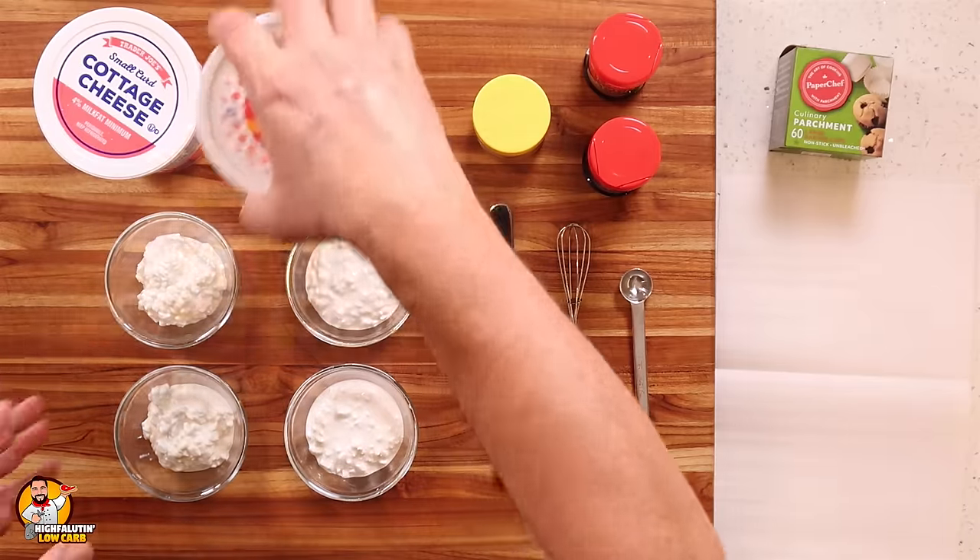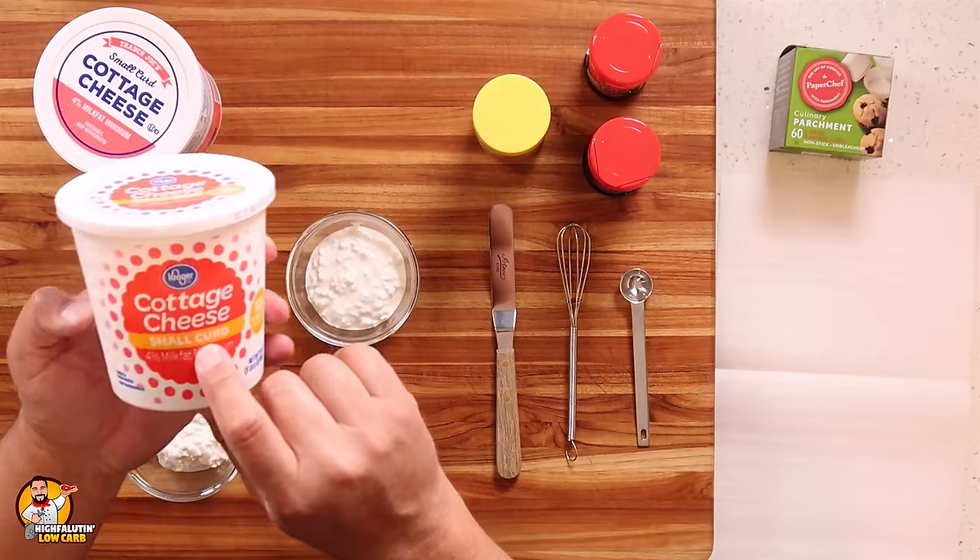Today we're going to test the Trader Joe's cottage cheese — small curd, 4% milk fat minimum. In addition to that, I got some cheap Kroger store brand cottage cheese, also small curd, also 4%, which has some additives as well. You may have to cook it longer if you use a cleaner cottage cheese without additives like carrageenan and some of the other things.